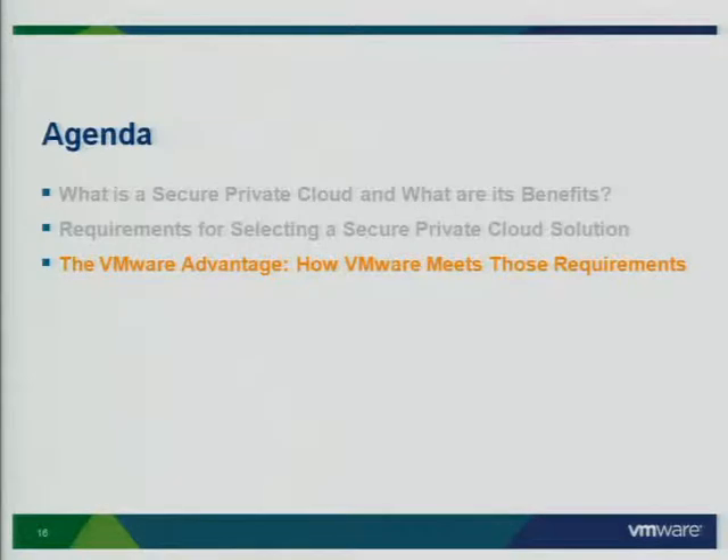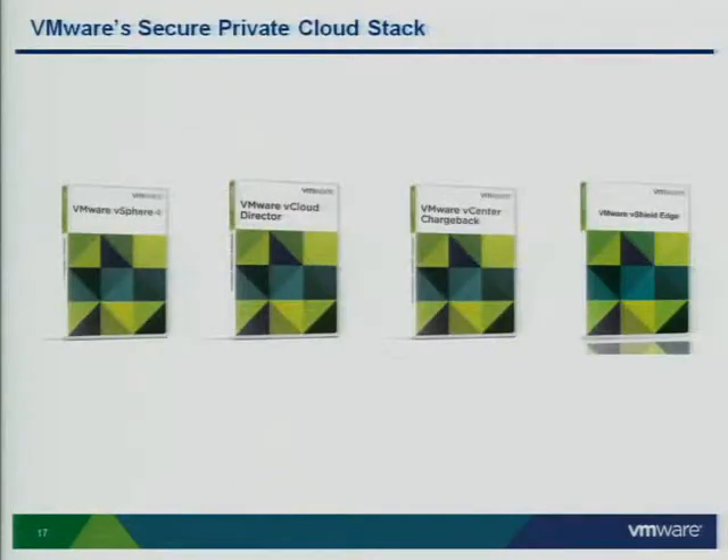VMware's stack today is comprised of four main components. It is vSphere 4 as our main foundation. It's the vCloud Director that provides critical management capabilities. It's about pay-per-use — our most recent version of vCenter Chargeback integrates well with this overall stack. And finally, we believe security fundamentally needs to change because if you're going to have logical pools assigned to end users, you can't create your security at the physical boundaries — and that's where vShield comes in.